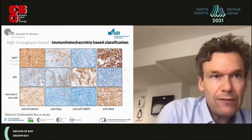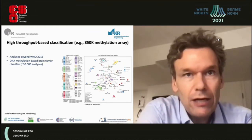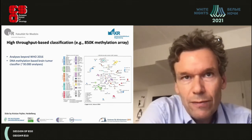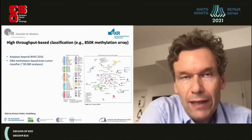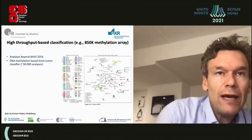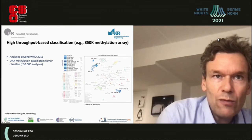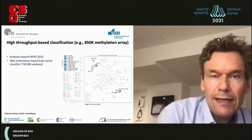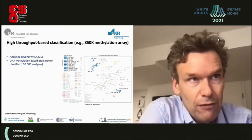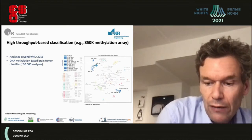As diagnostics advance, high-throughput methods such as the 850k methylation array allow clustering of many brain tumors into specific methylation groups. Picking out medulloblastomas specifically, you can see that the WNT, Group 3, Group 4, and sonic hedgehog subgroups cluster nicely together, giving a great deal of classification information from a single high-throughput approach.